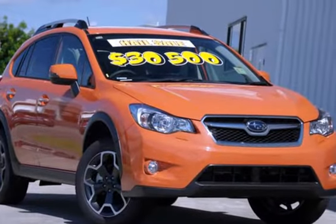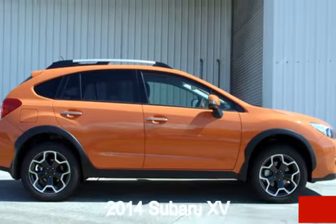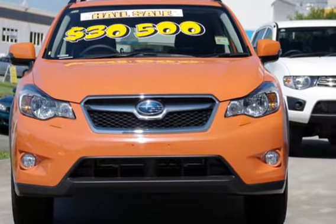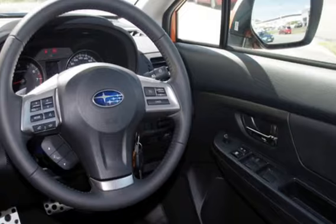Look no further than this 2014 Subaru XV. This XV has an efficient 2.0-litre engine and a smooth shifting automatic transmission. The attractive orange exterior is complemented by its stylish interior.